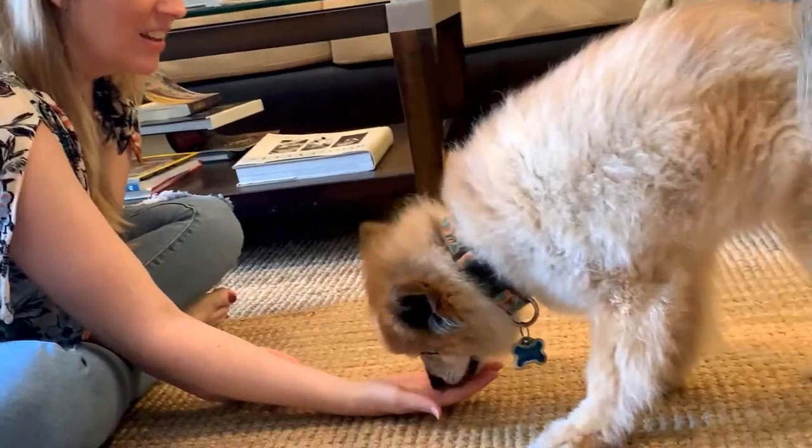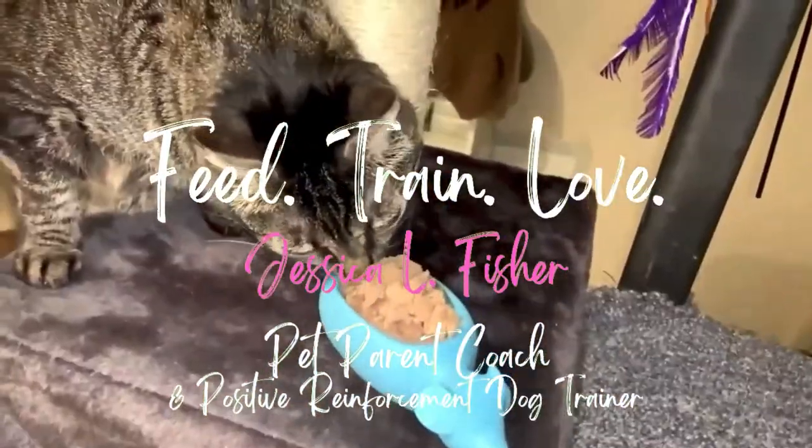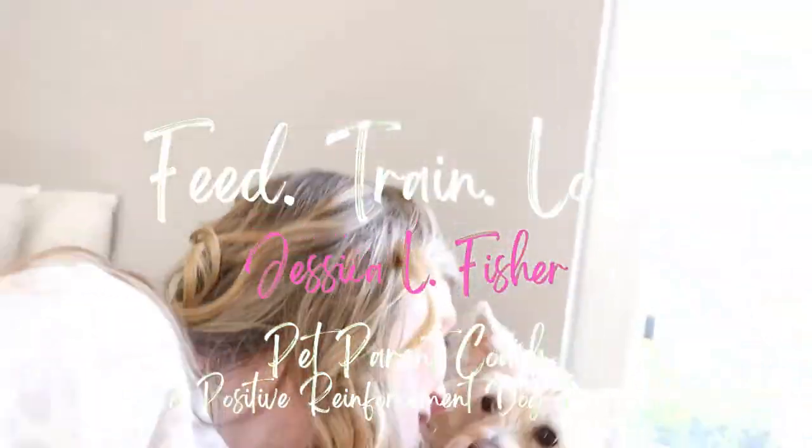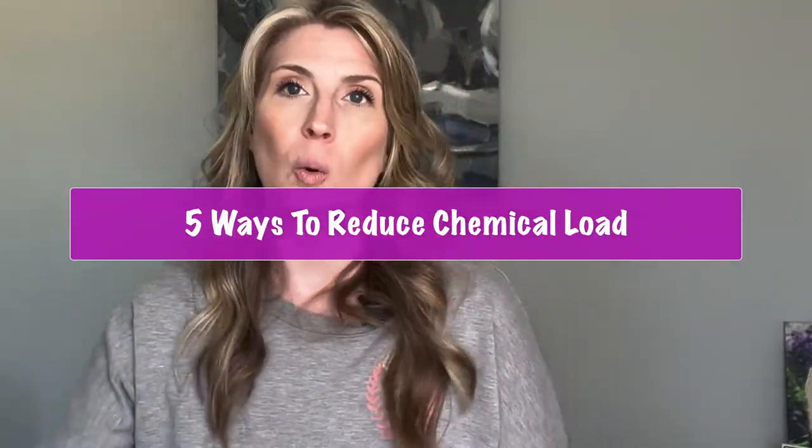Hey guys, Jessica here with the Pet Parenting Reset. Thank you for returning to my channel. If you are new here, I am a pet parent coach and positive reinforcement dog trainer. And today we are talking about five ways that you can help reduce the chemical load in your pet.